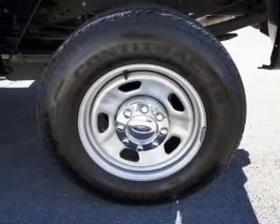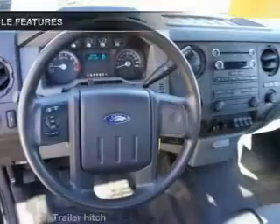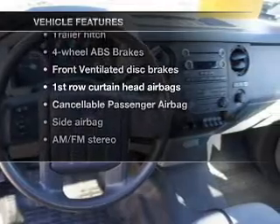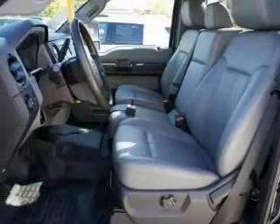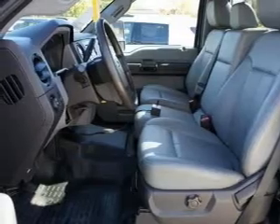Premium wheels give a more luxurious look. The anti-lock braking system will keep you safe on the road. And with these notable features, you won't want to miss out on the opportunity to own this amazing ride. An AM-FM stereo, power steering, an adjustable tilt steering wheel, air conditioning.